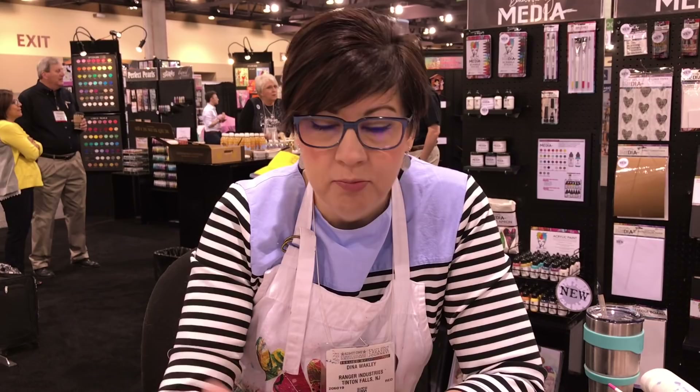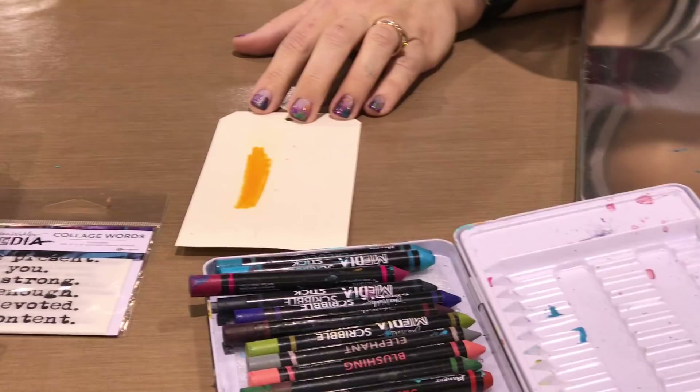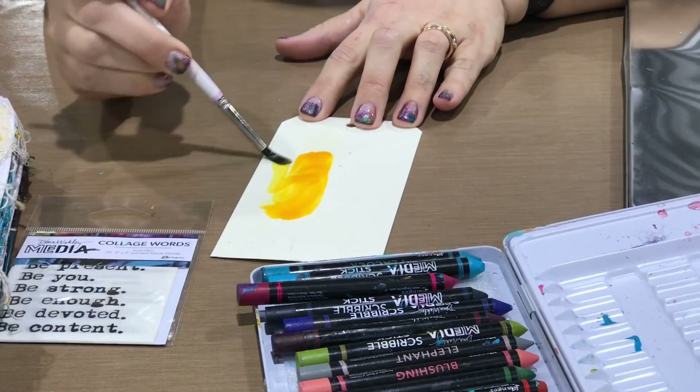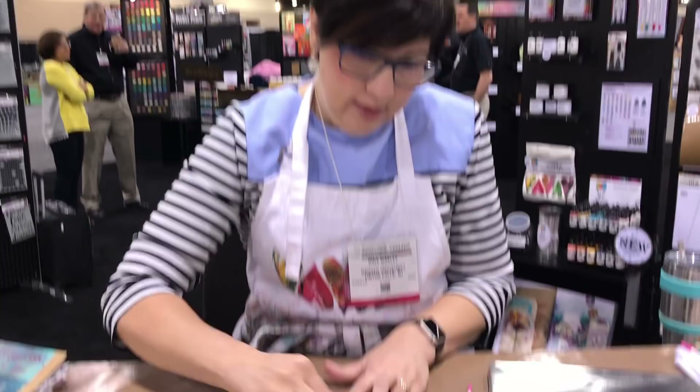These scribble sticks will have an opacity to them. If you apply them thick — take a tag, cheddar scribble stick, color strong — you're going to have a strong opacity. They're not going to have the transparency like a distress crayon, but if you wet it, it will. As for permanence, it depends on what you're putting them on. On a porous tag when dry it'll be pretty permanent; on gesso I could keep moving them around. Just luscious color — it's great for everything.